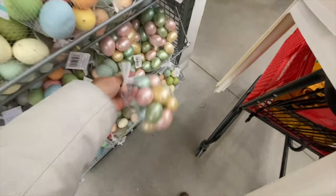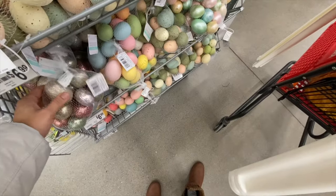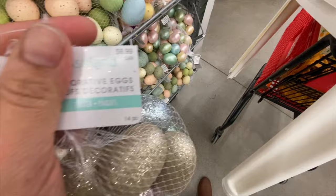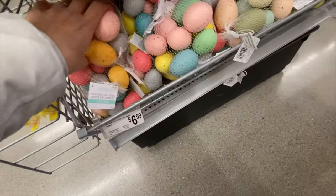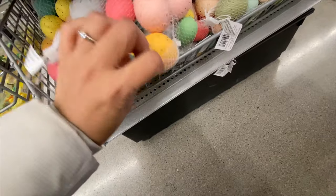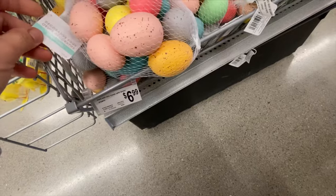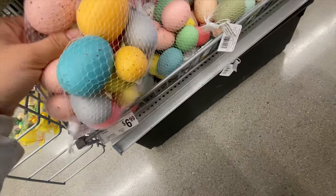They have some metallic pastel ones at the same price, and you can use coupons on these if there's no other deal going on. They also have shimmery glitter ones, and my personal favorites — the dark pastels — all decorative at $6.99 for a pack of 14.